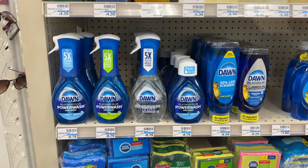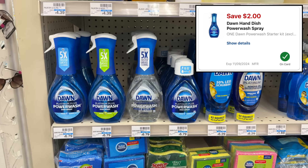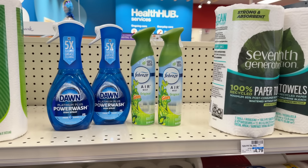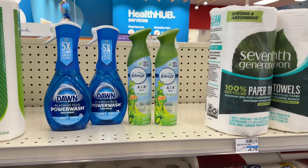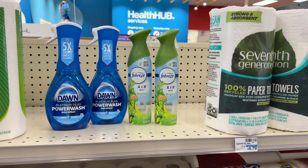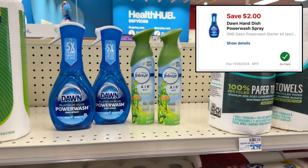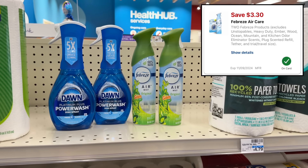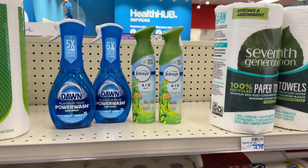Dawn Powerwash is on sale for $5.99 this week, and we have a $2-off-one digital coupon making it just $3.99. Dawn and Febreze are also spend-20-get-back-a-$5-extra-buck. You can grab two Powerwashes and two Febreze on sale for $3.94 each, totaling $19.86 — at least 98% of the way to $20. Using the $2-off-one digital for Dawn and a $3.30-off-two digital for Febreze, you'd pay $14.56, earn back a $5 extra buck, making all four items $9.56.